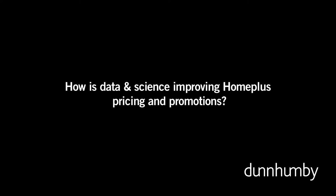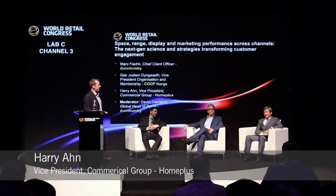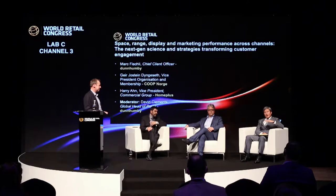We have 6,000 SKUs in the front basket, and our target is at least 1% cheaper than our competitors. We have maintained that for more than 20 years, but our image tracker for price and promotion shows that we are still number two — even though we are 1% cheaper — because customers perceive our price is not good enough.